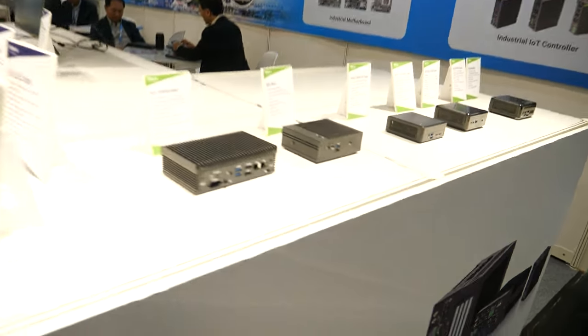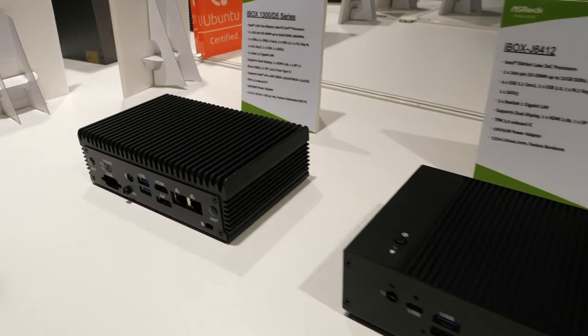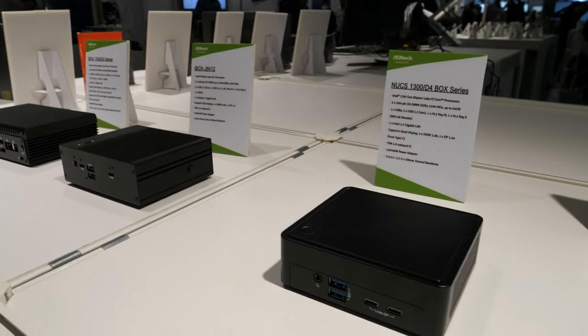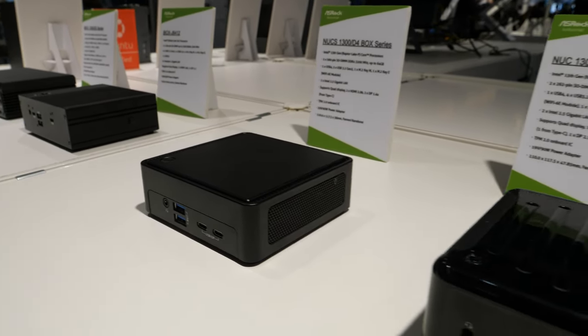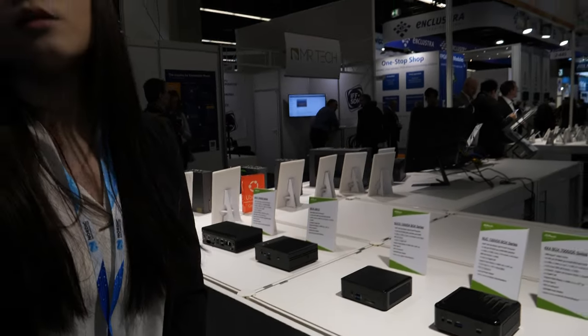And there are even these little boxes here. Yes, we also have the mini PC here. We have fanless designs and also fan designs for Intel and AMD solutions.